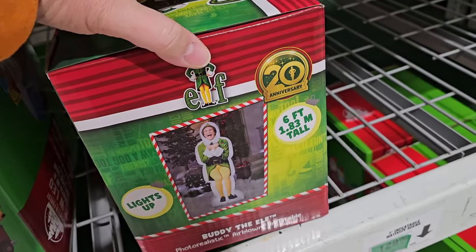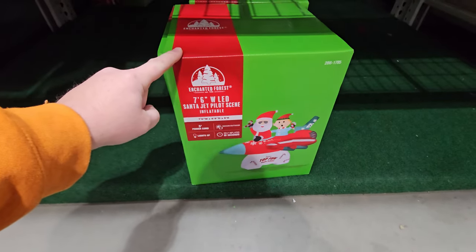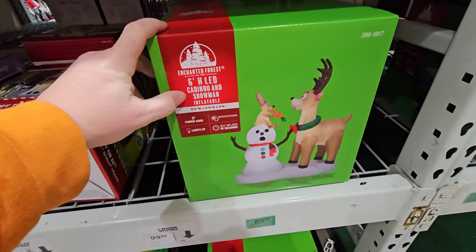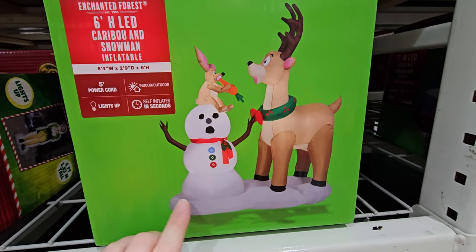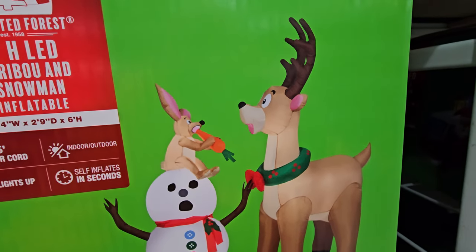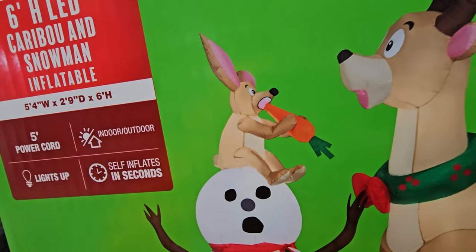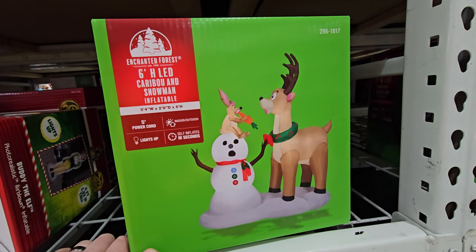Here's the Elf one again - six feet tall, $49.99. Look at this down here: a seven foot six inch Santa jet pilot scene - it's Santa in a jet plane with a little elf who appears to be scared. We have a six foot caribou and snowman. It's hilarious - the snowman looks kind of perturbed, the caribou looks scared, and there's a little guy eating a carrot which is actually Frosty's nose!